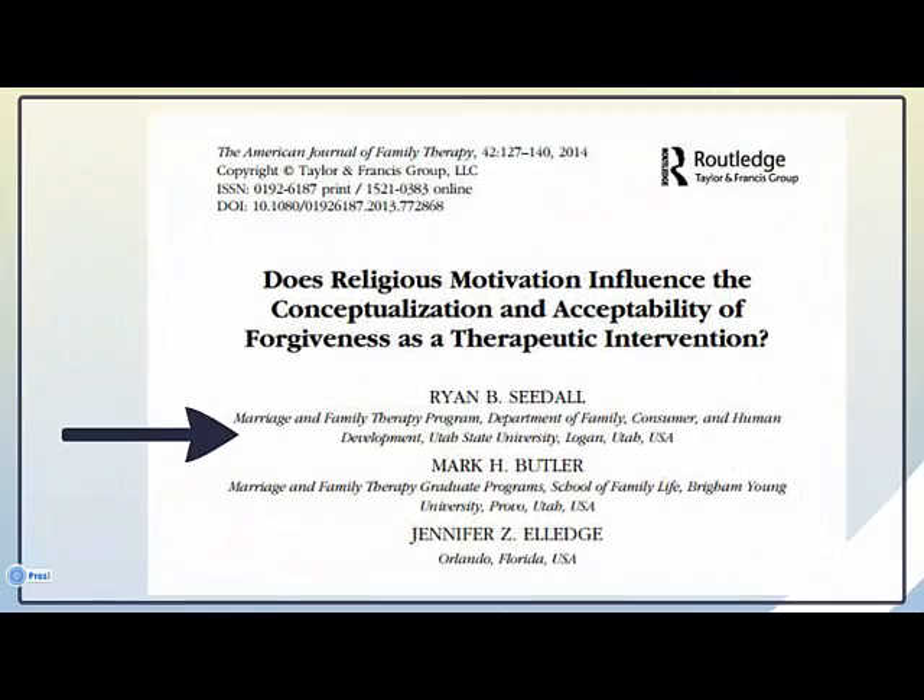In this example, you can see the authors' affiliations, and you can decide how credible they are as scholars.